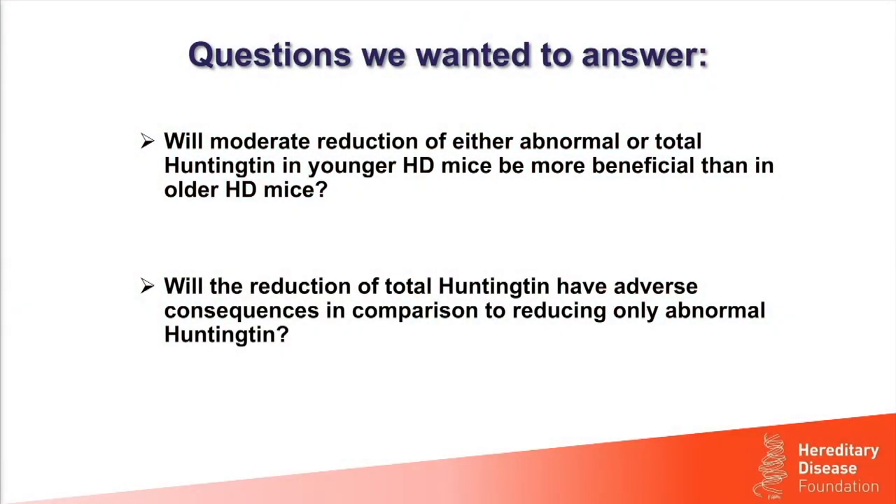All good science answers critical questions but always generates more questions. The two questions we wanted to answer were: first, will a moderate reduction of either abnormal Huntington alone or total Huntington at younger ages be more beneficial than reducing Huntington in older HD model mice? The second question was whether there would be any adverse consequences in comparison to reducing just abnormal Huntington. The basis for the second question goes back to some early experiments we did shortly after discovery of the gene.